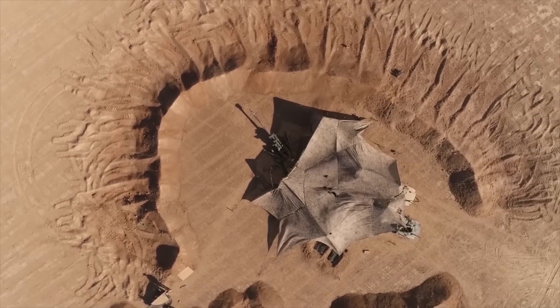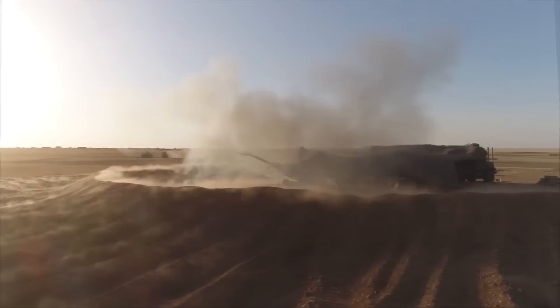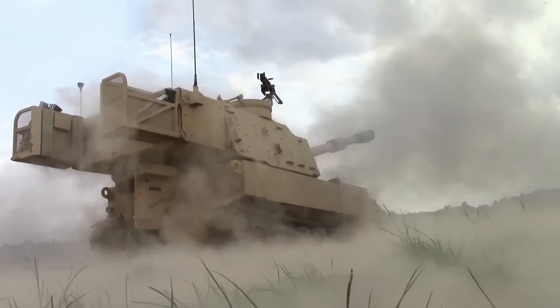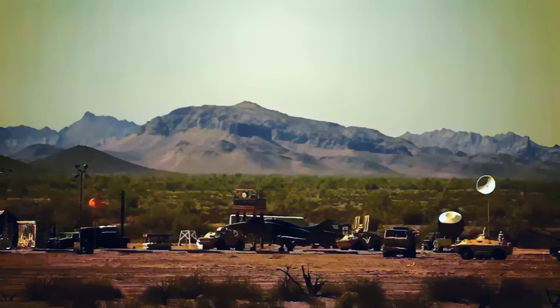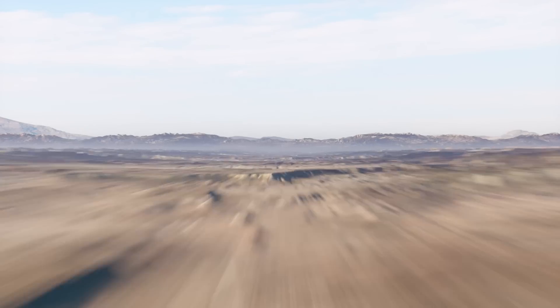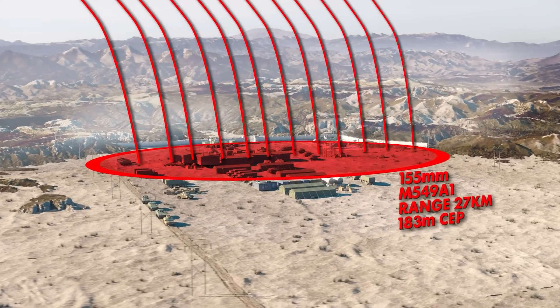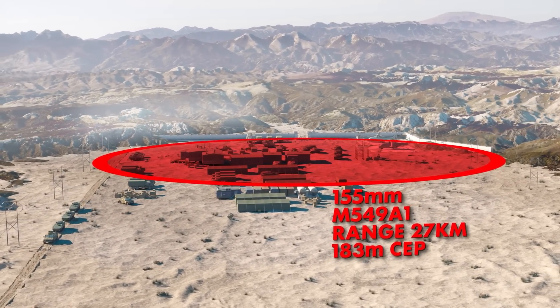Relied upon to shape the battlefield for the maneuver force, the role of artillery is ever-increasing. With the rise and lethality of all fires, units are required to strike targets from distributed positions at increasing ranges and do it quickly to avoid counter-fire. Yet as range increases, artillery becomes significantly less accurate, requiring more and more ammunition to be fired and increases time to eliminate targets.